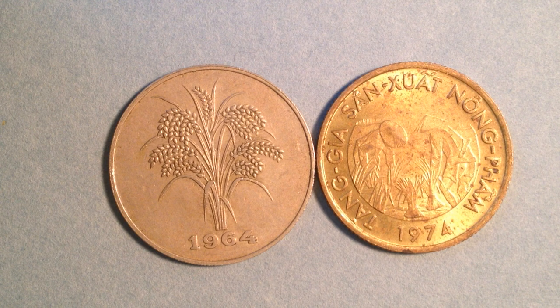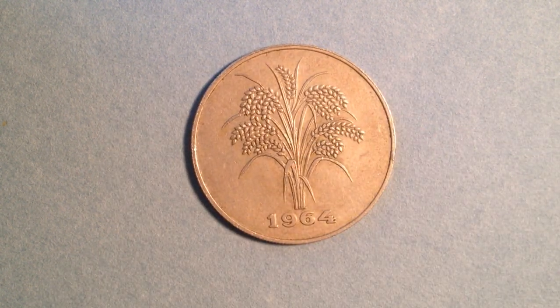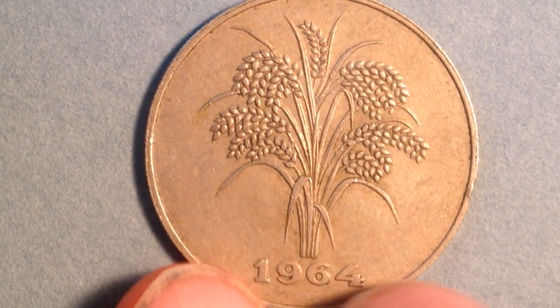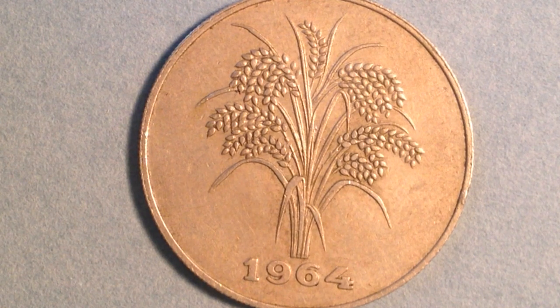The one on the left is a common coin, made just in the year 1964. Interestingly, both of these are dated for one particular year. You're looking at the front of the coin, which has a very simple design. You can see some rice stalks on the coin, and lettering at the bottom showing 1964. This is a common coin with a value of 10 dong, and its metal content is copper-nickel.